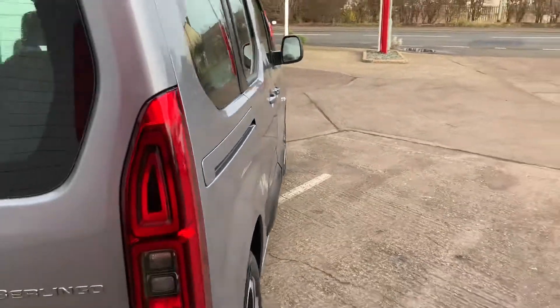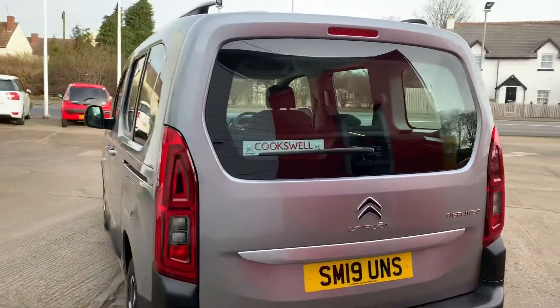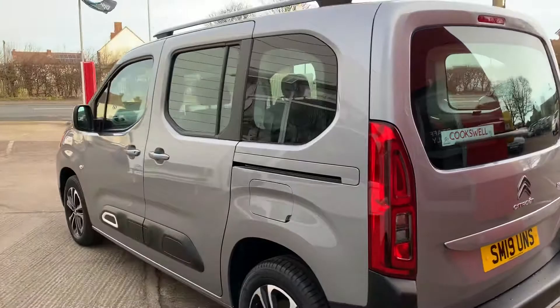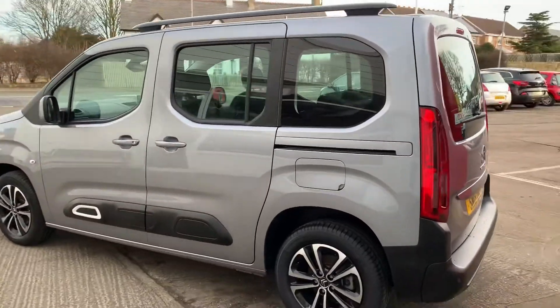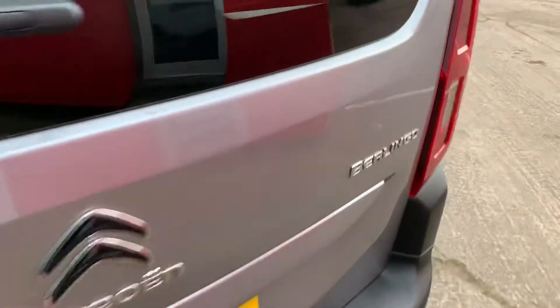It has automatic lights, automatic wipers, reversing sensors, digital radio, Bluetooth, air conditioning, and much much more. Let's have a look in the boot just to show you again how practical it is.